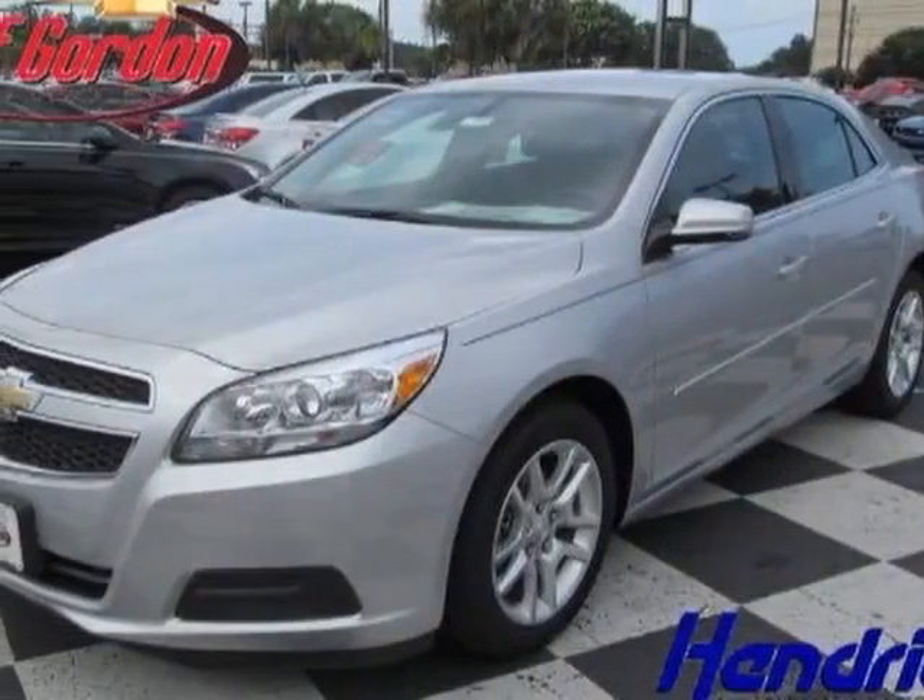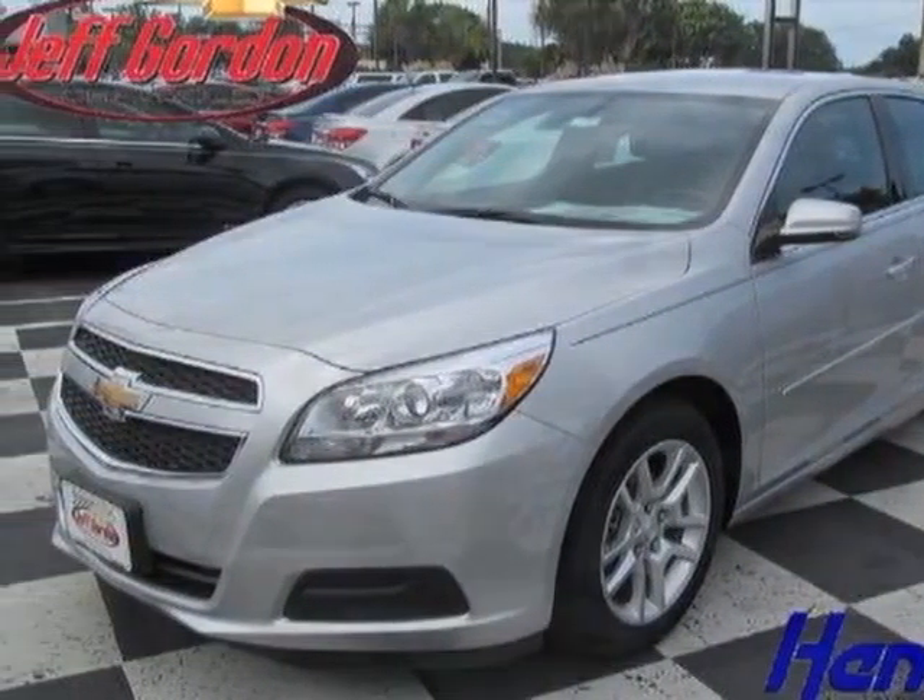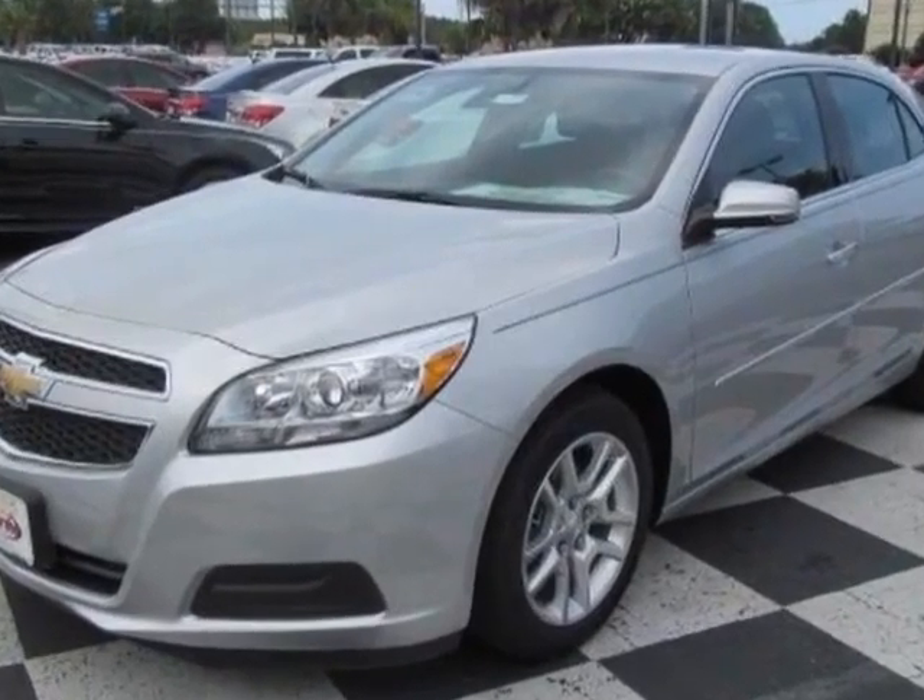Take a look at this new 2013 Chevrolet Malibu. For your protection, this vehicle has a full factory warranty.